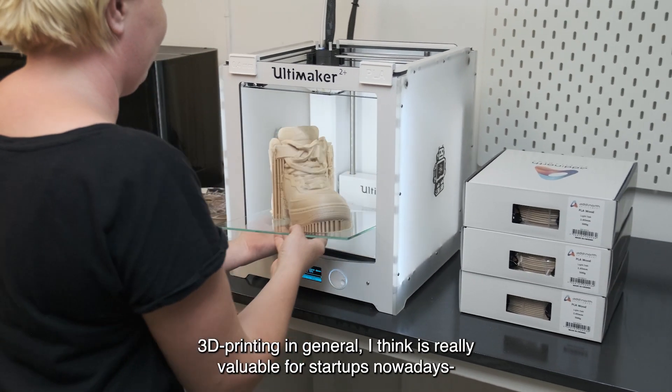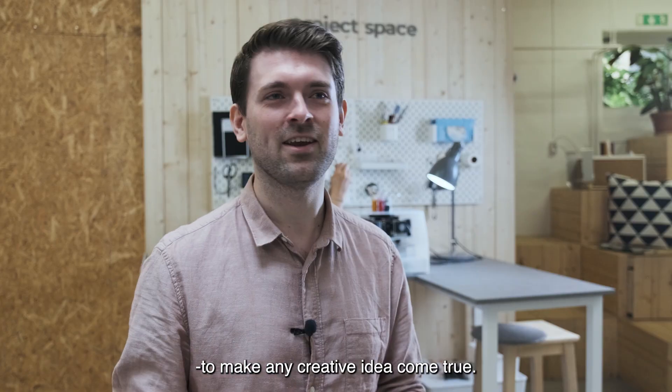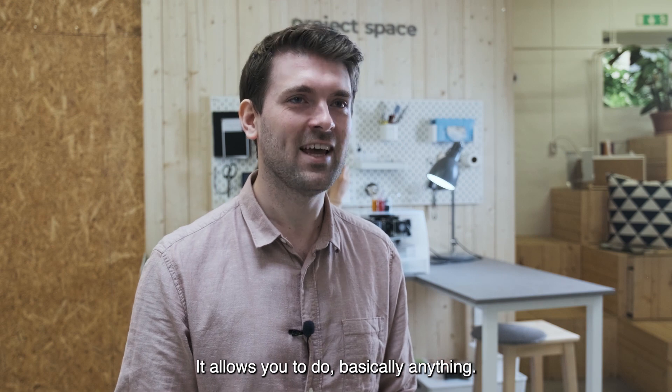3D printing in general is really valuable for startups nowadays — to make any creative idea come true. It just allows you to do basically anything.